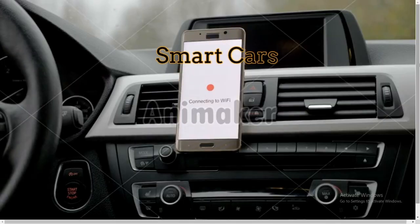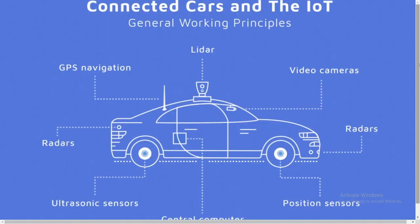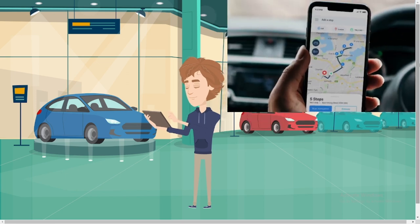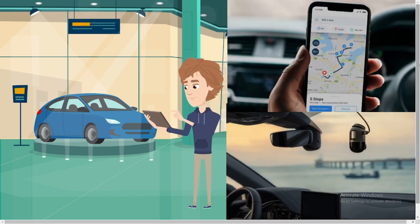Smart Cars: IoT in cars refers to the use of gadgets, sensors, cloud computing, and other components integrated into vehicles and connected wirelessly through the internet. For example, you can unlock your car through your phone, track your car through GPS, and install a live camera and view it on your phone.